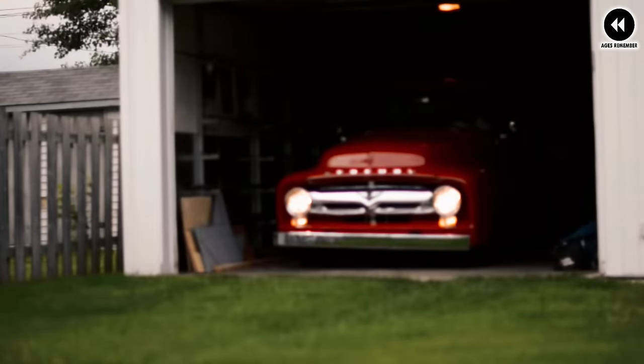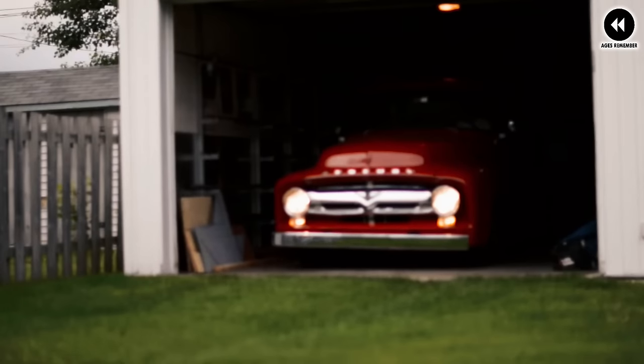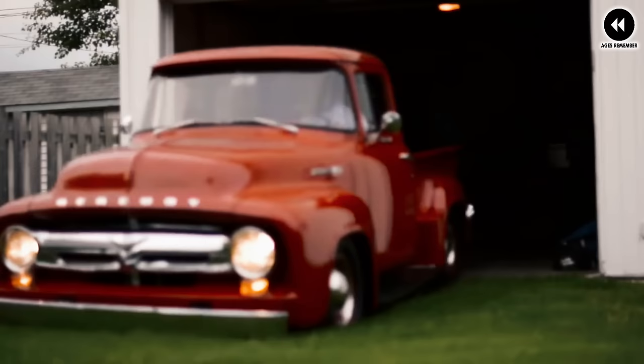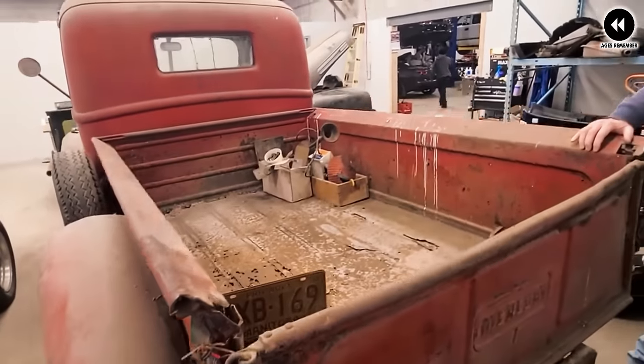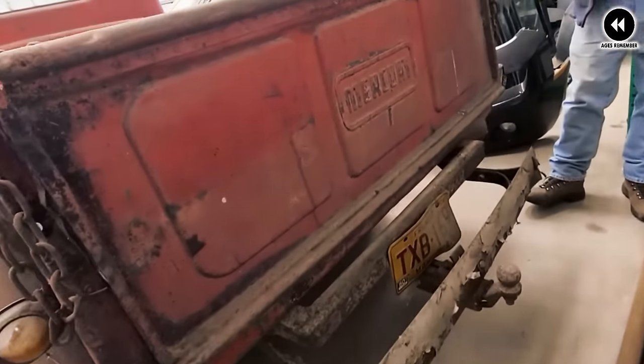Number 14: the Ford Mercury M Series of 1946 represents a significant chapter in the history of American automotive manufacturing, blending ruggedness with style to create a truck that appealed to both commercial users and everyday drivers alike. One of the most notable features was its sturdy construction and utilitarian design, built on a robust ladder frame chassis.